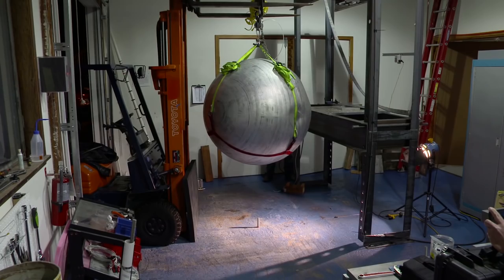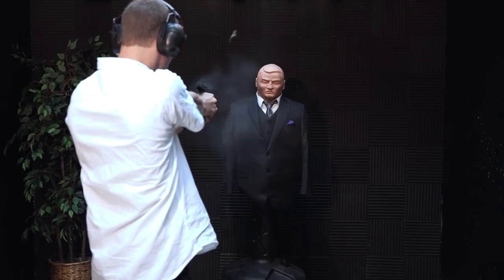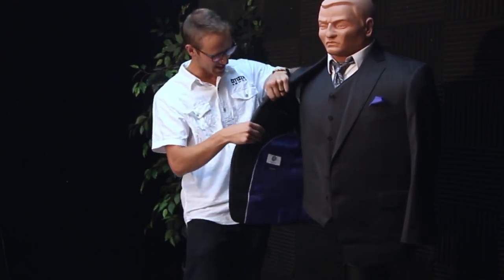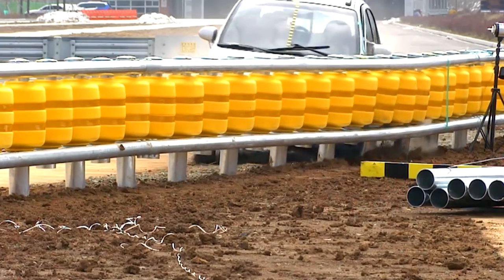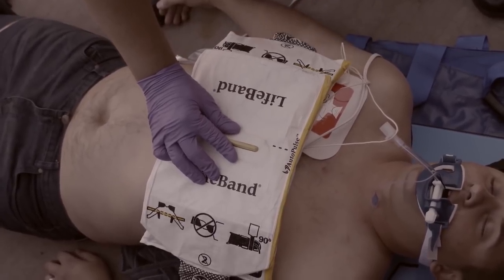In today's fast-paced world, you'll never know where mortal danger awaits you — it can be in the woods, in your own home, at work, or anywhere. In this release, we will tell you about 10 inventions that in certain situations can save your life.